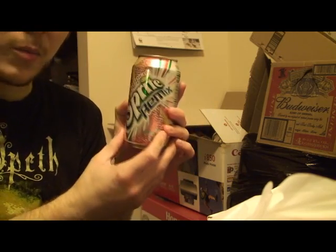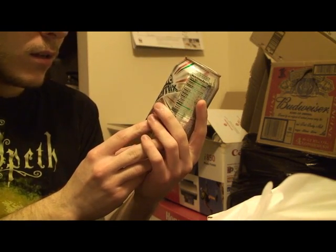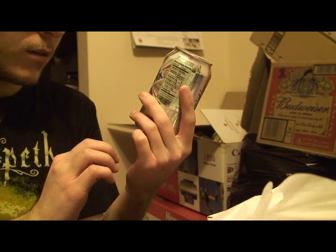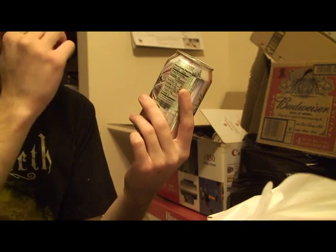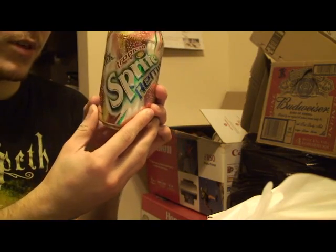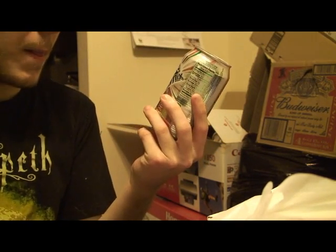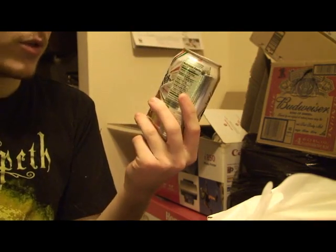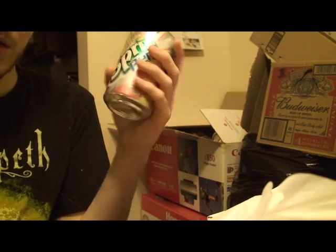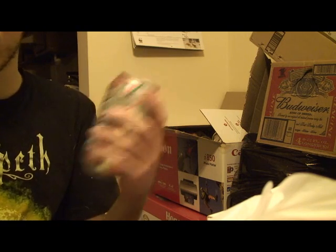Sprite Remix — I had the Berry Blast version but I have no idea what happened to it. I probably bought a whole case, saved a can, drank the rest. But here is Tropical Sprite Remix, the original — expired August 2nd of 2004. This stuff was actually really good. I don't know why they stopped making it; maybe it was one of those cult following things.